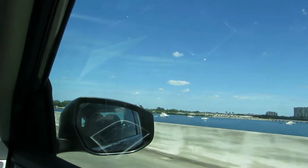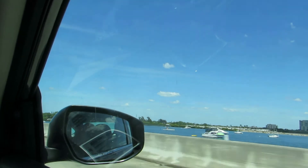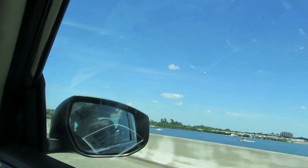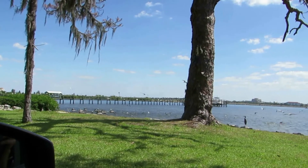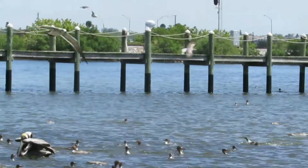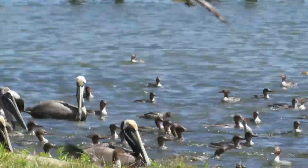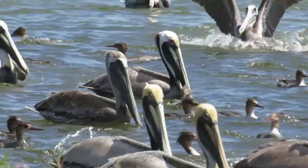On our way back to the hotel, we had another unexpected encounter with Florida wildlife. Trên đường trở về khách sạn, Nguyễn Thức Phượng và ông xã lại được gặp một bầy chim. Đây là những con bồ nông và vịt cát.